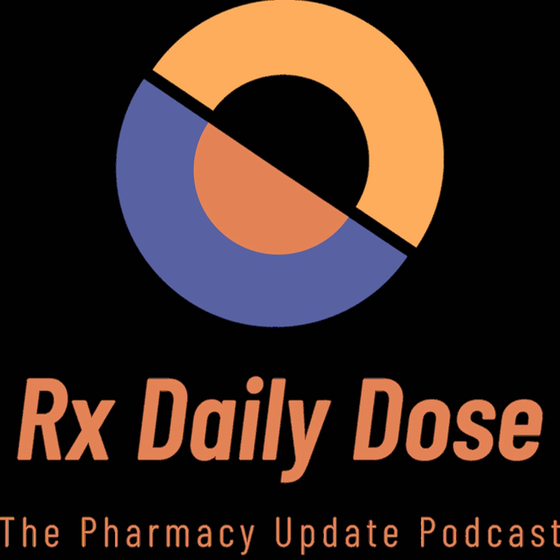Crysvita helps to keep a normal amount of phosphorus in the body by keeping FGF23 activity in check by blocking its function. The safety and efficacy of Crysvita were evaluated in two studies that together enrolled 27 adults with TIO. In both studies, patients received Crysvita every four weeks.